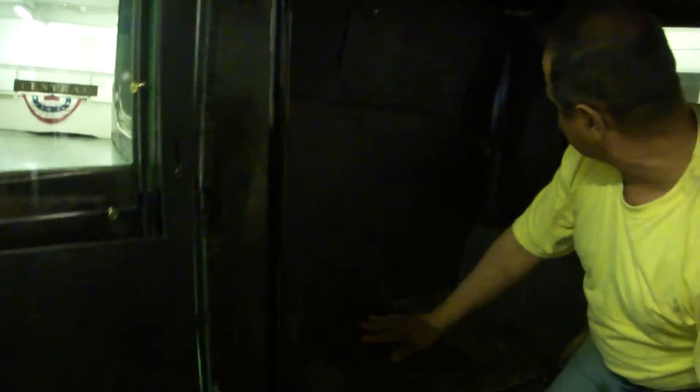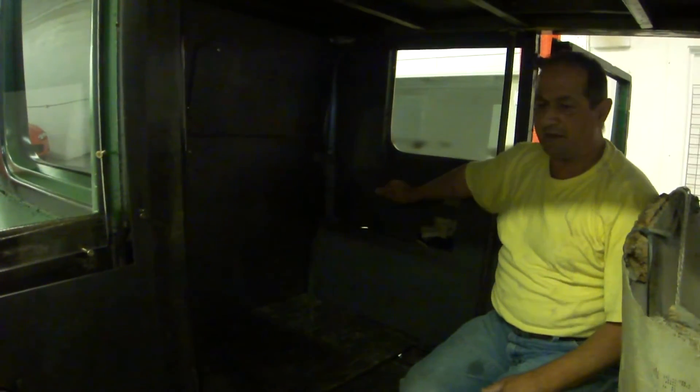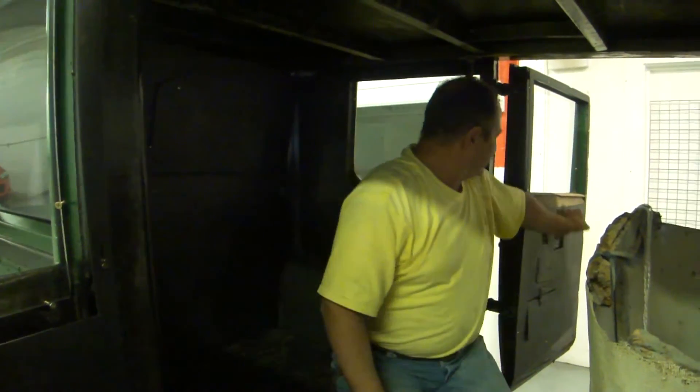Take a look on all the sides — there's heavy, heavy armor plating here, here, and behind me there's armor plating on this door also.